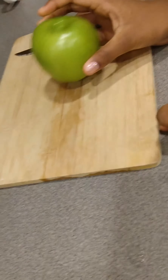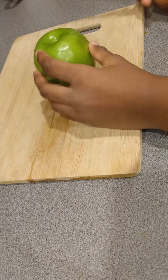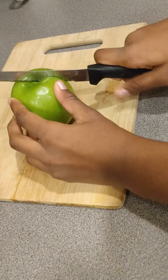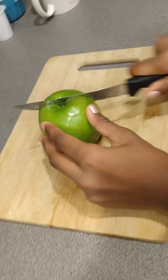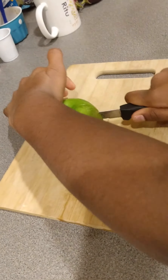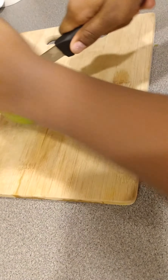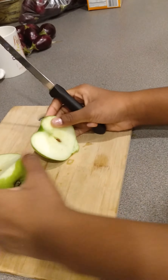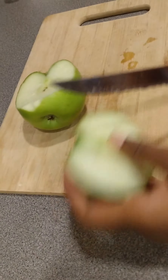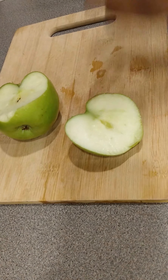So I first eat an apple. This is how I like to cut the apple. You're gonna cut the apple in half. Now you're gonna take out the seeds using your knife. You can either keep them or you can throw them away.